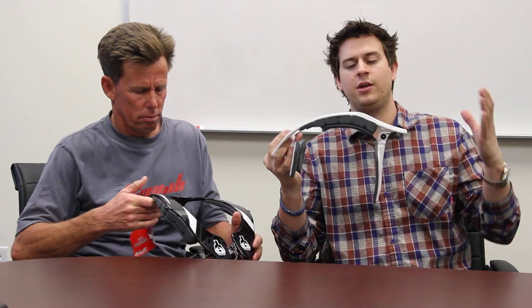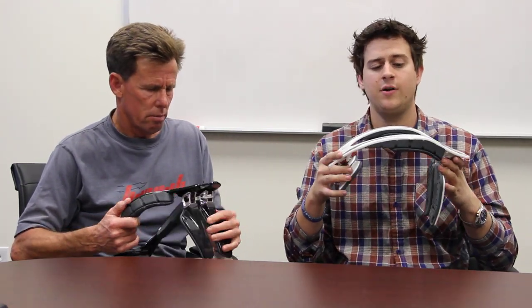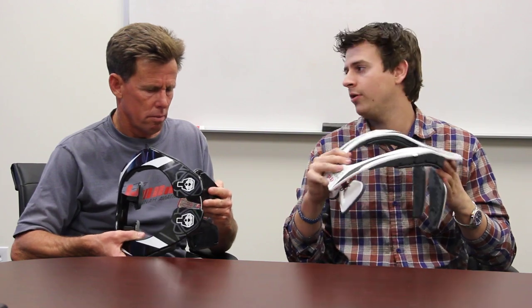The brace is also adjustable in three ways: height, width, and length. It's really easy to take on and off your head — there's no straps involved, you just throw it on over your head.